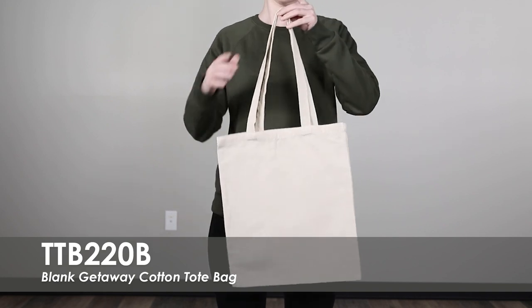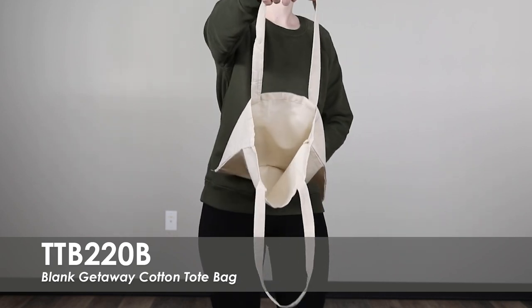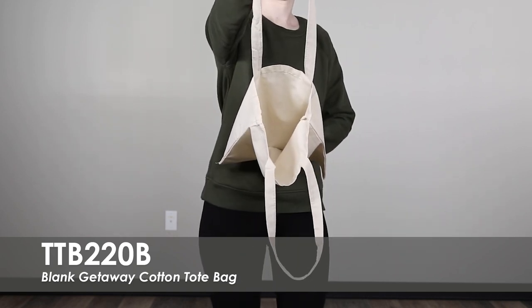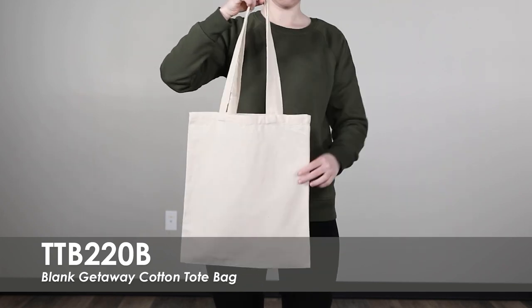This tote is made of a lightweight 8oz cotton that is durable and comfortable to carry. An eco-friendly option that is perfect for boutiques and retail stores. This bag includes a slim design with easy to use handles for carrying.